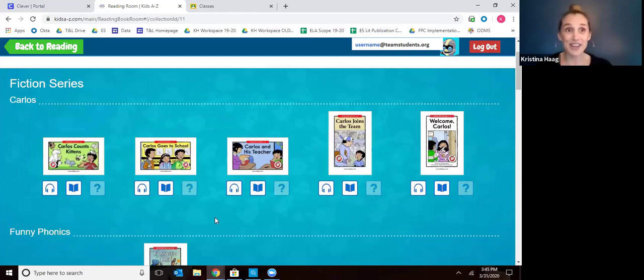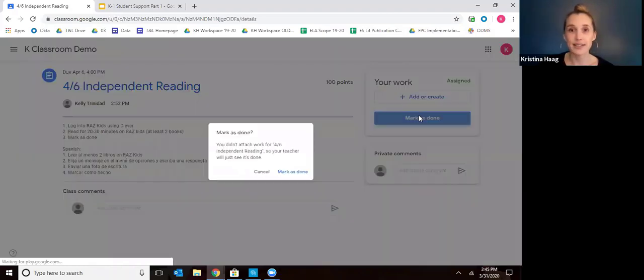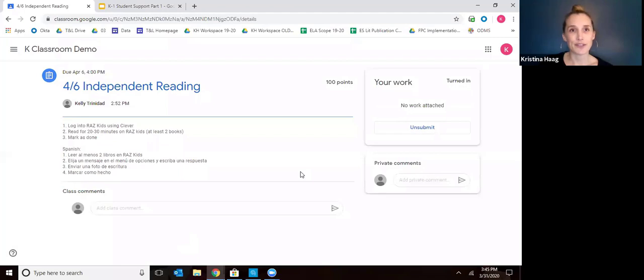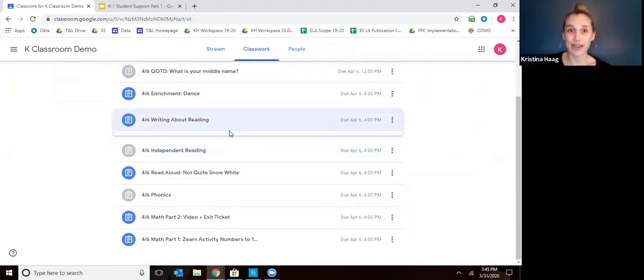Once they've done their reading on Raz Kids, you're going to want to go back to Google Classroom. In the independent reading assignment, you're just going to mark as done to tell the teacher that your child did their independent reading and they're done. Then let's go back to our assignment list. After they independently read, that's when they're going to write.